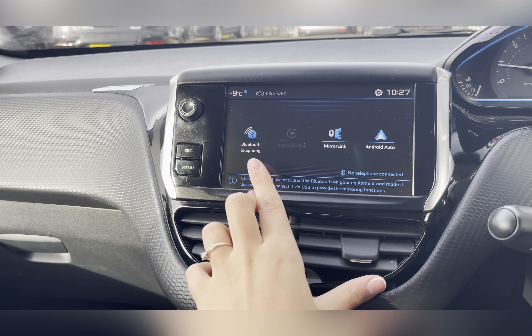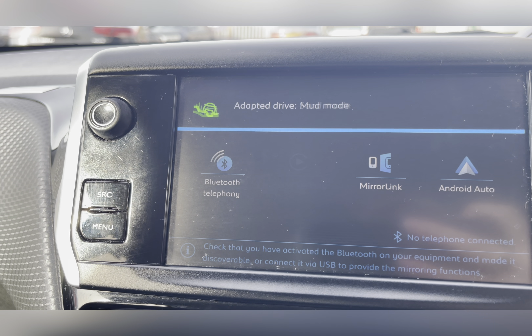You also have a dial with several different driving modes, some of which include your mud mode, snow mode, and your normal driving mode.